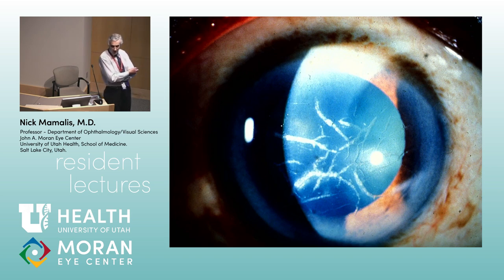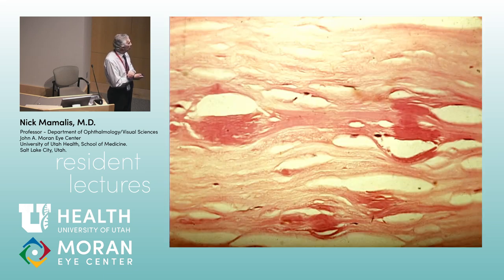L = lattice. Lattice is well named — it looks like a lattice work, like rose bushes growing, with these little lattice lines throughout. A = amyloid. So: LA = lattice amyloid. California = congo red. Congo red stains amyloid — I always say it's a misnomer because it doesn't look red, more like burnt orange, but in any event congo red stains amyloid red. So you remember: lattice = amyloid, stained with congo red.